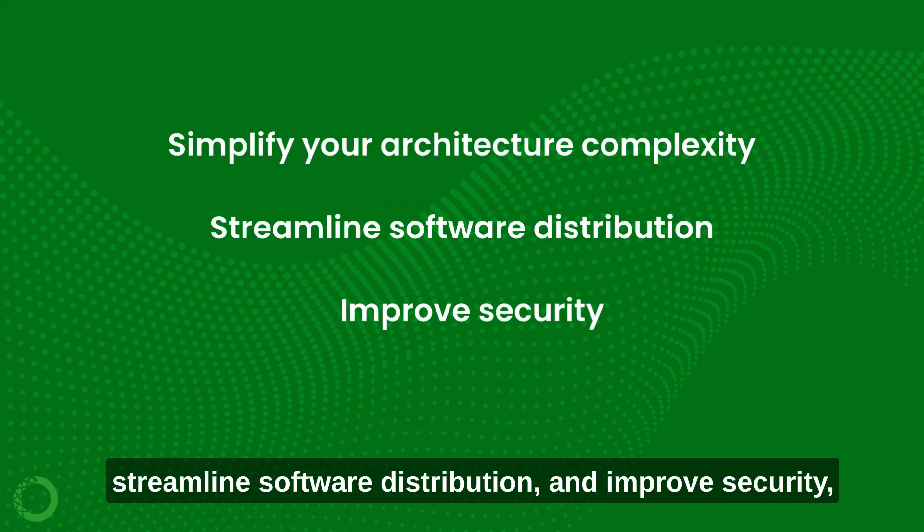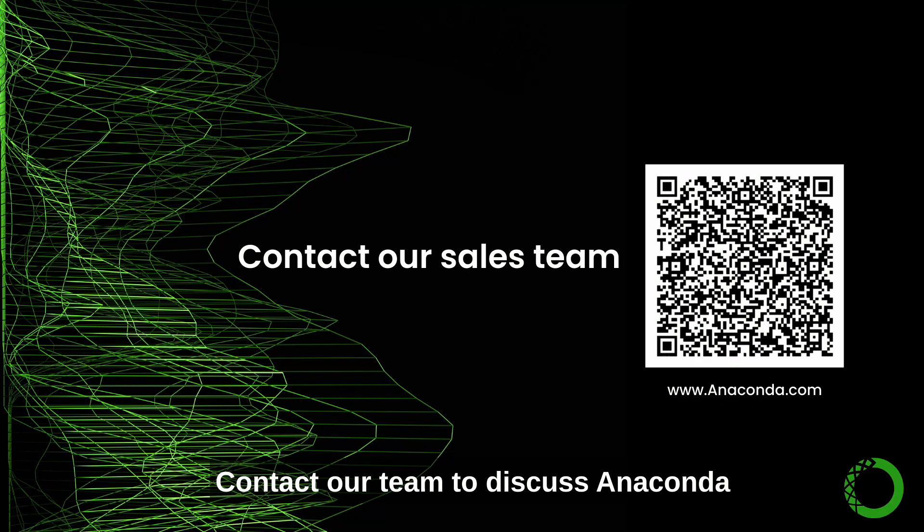Improve security all while saving money. Contact our team to discuss Anaconda solutions for your business needs.